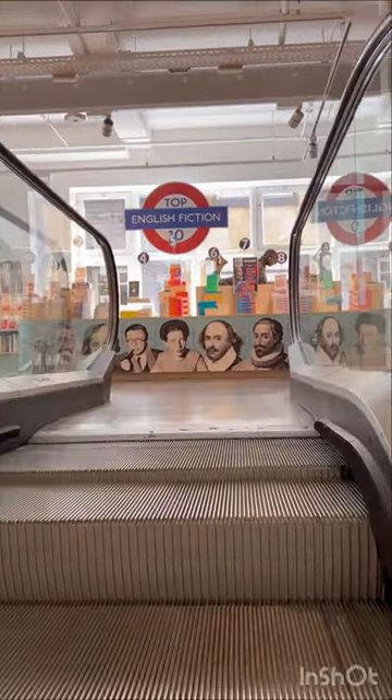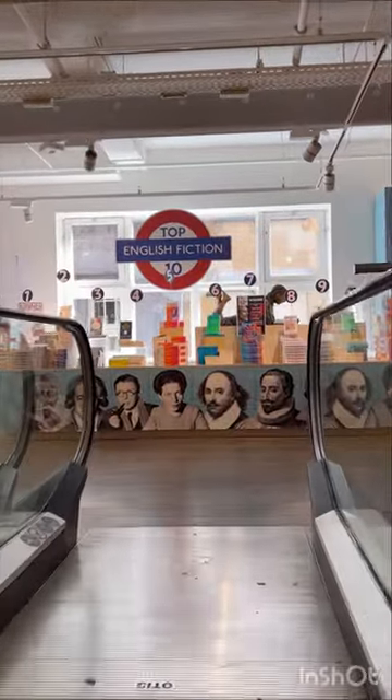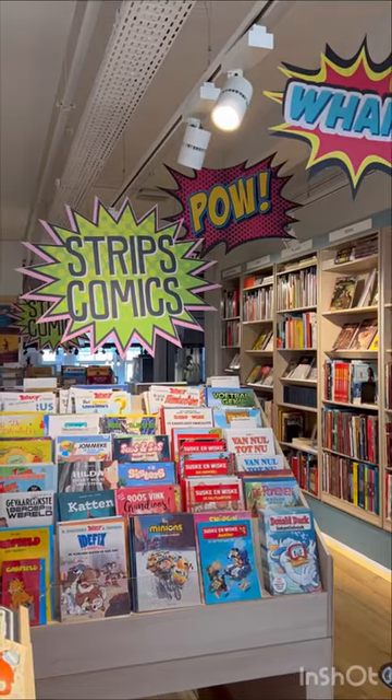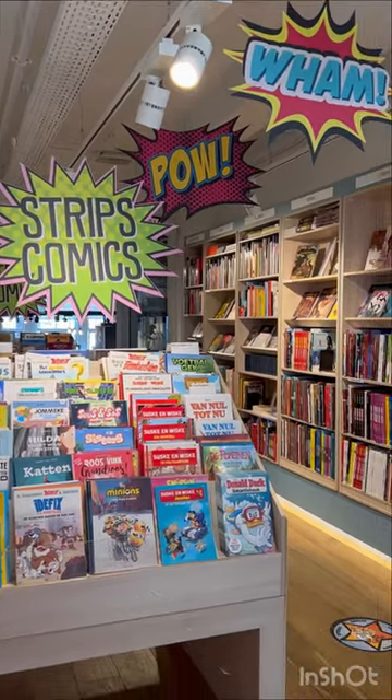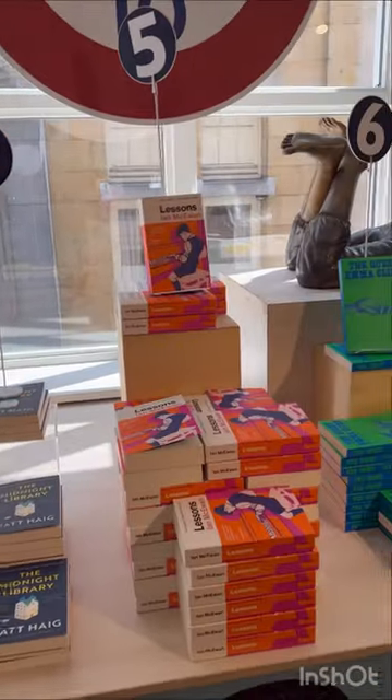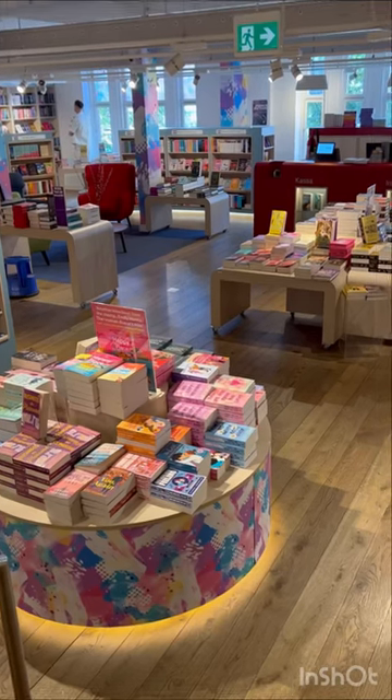And don't even worry if you can't read Dutch — the first floor of the bookstore is fully filled with only English language books. I personally really love this bookstore because the displays are so clear and beautiful, and it's very easy to find the books that you want to read.